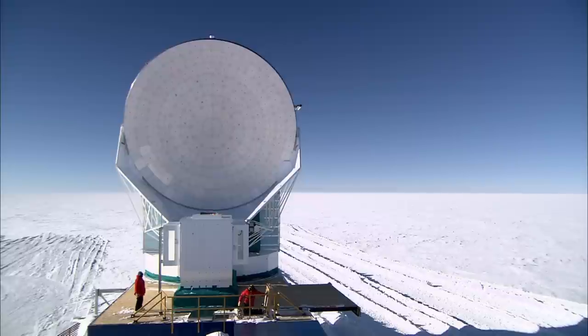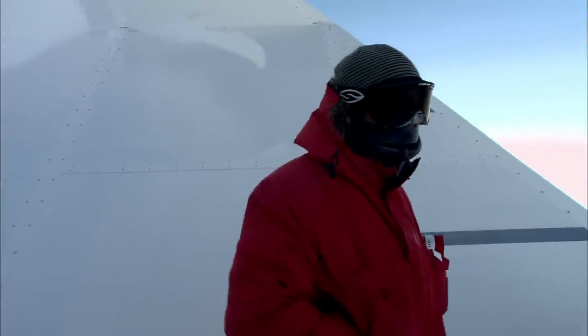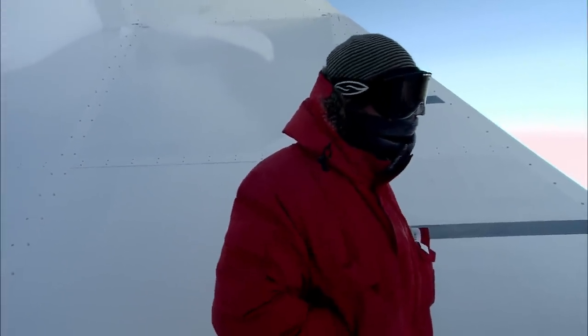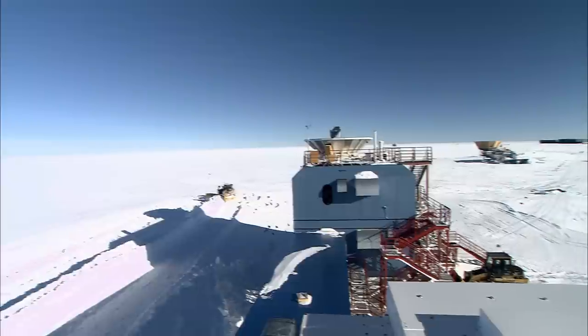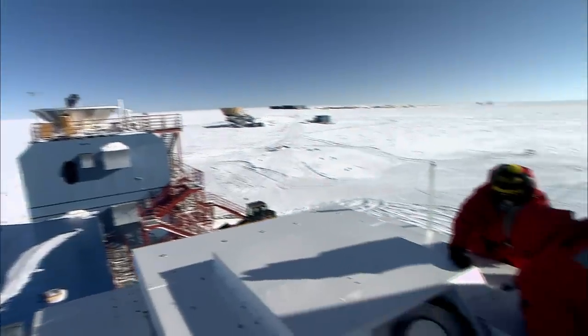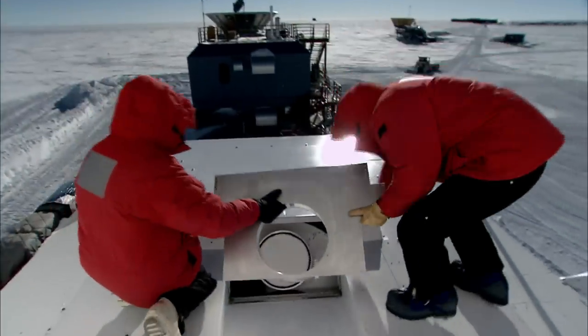We're at an altitude of about 10,000 feet, and the atmosphere is so cold that the water vapor is frozen out of it. Right now it's about 30 below, but the wind's not too bad, so the wind chill's probably 40 below. We also like to observe when the sun is down, and the sun is down for six months of the year — that's when we do relentless observing.